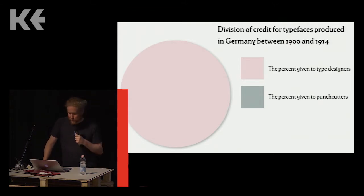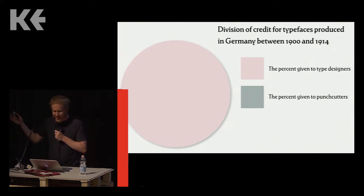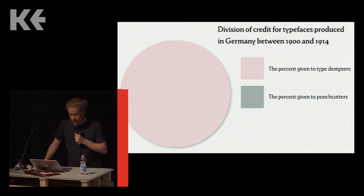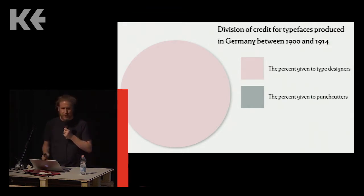The history we have today about these typefaces devotes most of its word count to describing the designer's design and the designer's relationships with the type foundries who made and sold those products — the magazine articles, books, and websites published over the last 120 years. The information these histories give is not necessarily wrong, but I don't find it detailed enough to be satisfying.